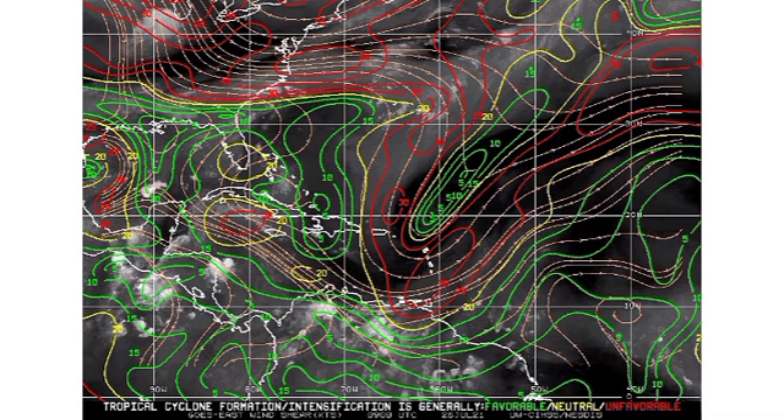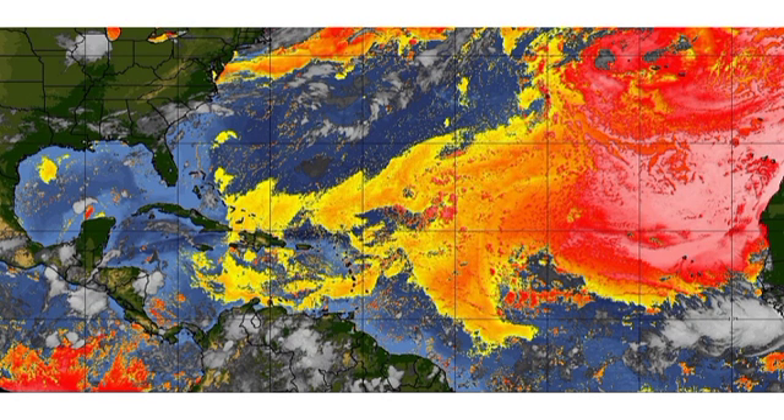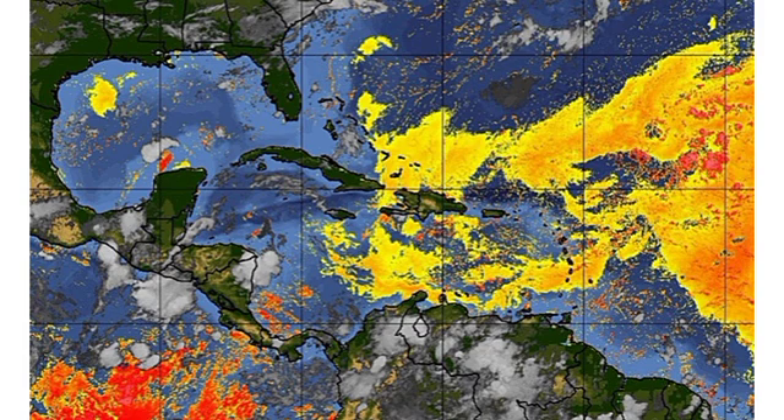Now let us take a look at the Saharan dust map. When you see the yellows, there isn't a whole lot of dust and systems moving into that region probably won't be impacted too badly. But as you head into the oranges, reds, and that pink shade, there are very dense amounts of dust in the atmosphere. That wave off Africa is going to encounter some Saharan dust, which encourages a dry environment and limits moisture — systems will definitely not develop if embedded in dense Saharan dust, as they need warmth and moisture to grow. Moving into the Caribbean, we're not seeing much dust, and the Gulf is relatively clear.